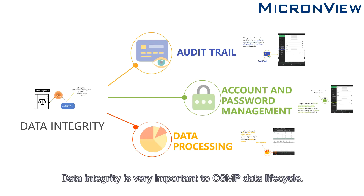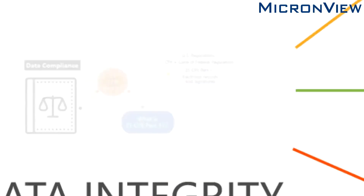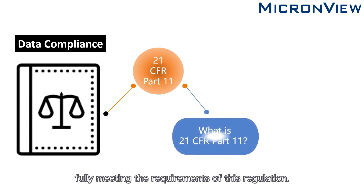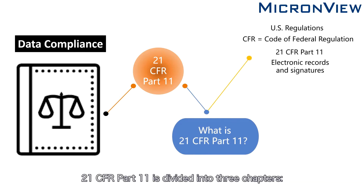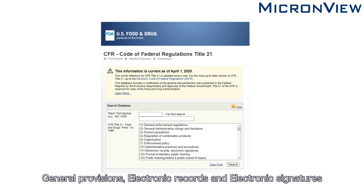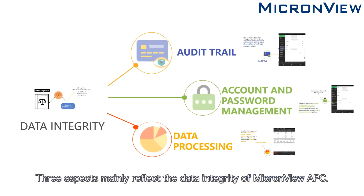Data integrity is very important in the CGMP data lifecycle. MicronView APC is designed according to FDA 21 CFR Part 11, fully meeting the requirements of this regulation. 21 CFR Part 11 is divided into three chapters: general provisions, electronic records, and electronic signatures. Three aspects mainly reflect the data integrity of MicronView APC.